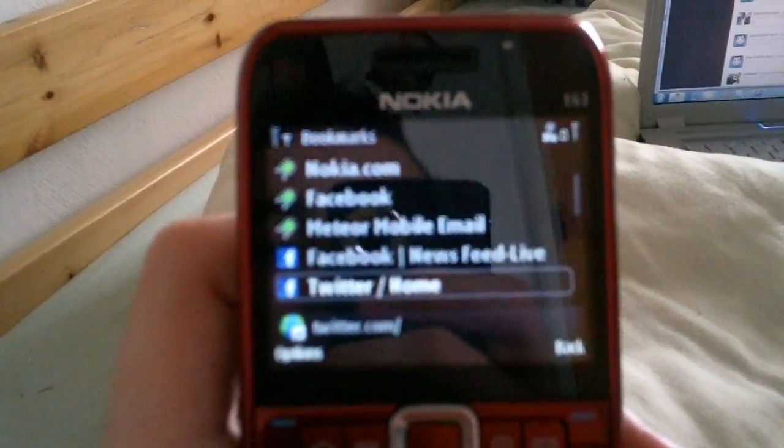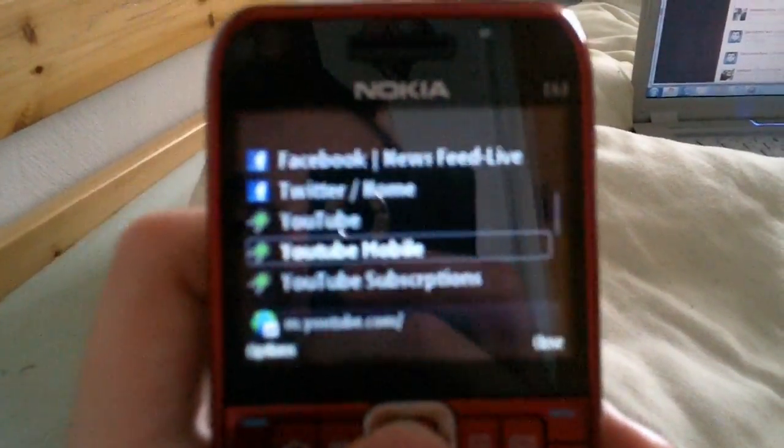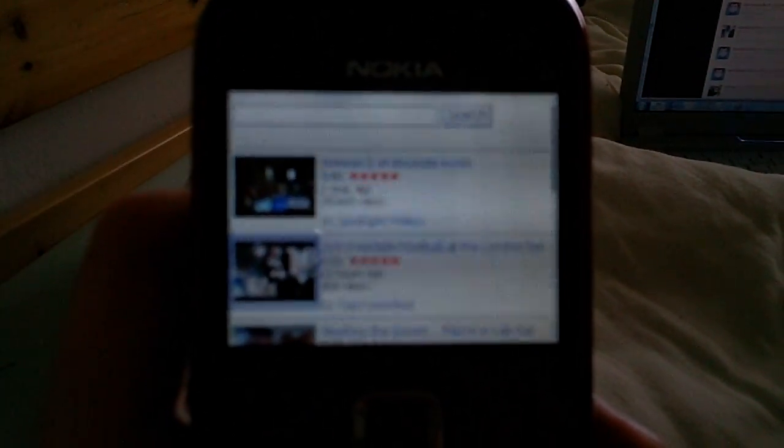This phone here I've had for quite a while, and YouTube used to never work on it because only the flash-based version would work. However, it would always automatically play the non-flash-based version, and it would always open up a RealPlayer and then the video wouldn't play.